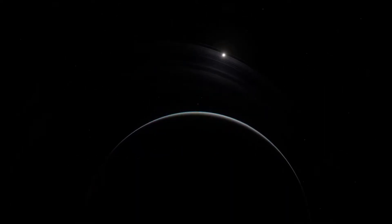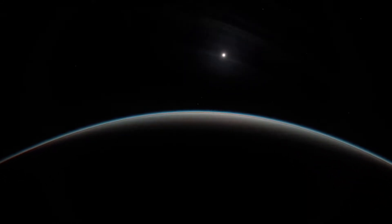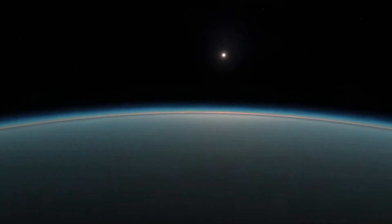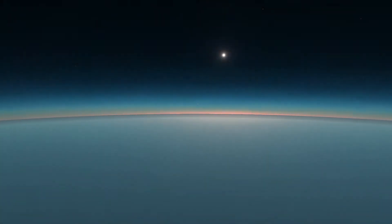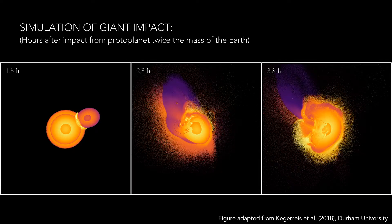Uranus has the lowest internal temperature of any of the planets, barely radiating any more energy than it absorbs from the Sun. It's thought the planet may have lost most of its primordial heat after it suffered a giant impact that knocked the planet 98 degrees on its side.